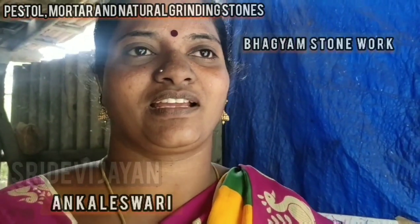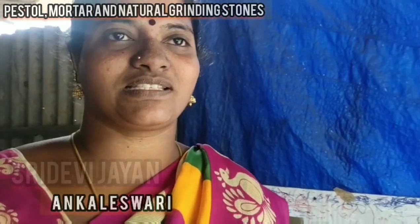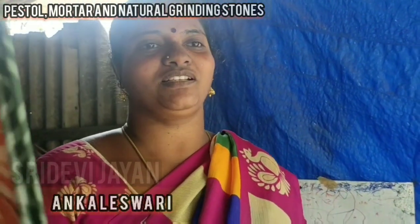My name is Anjali Shri. My name is Bakhyam Stone. We have a new house in Sivananda. The kitchen is done with the stone.